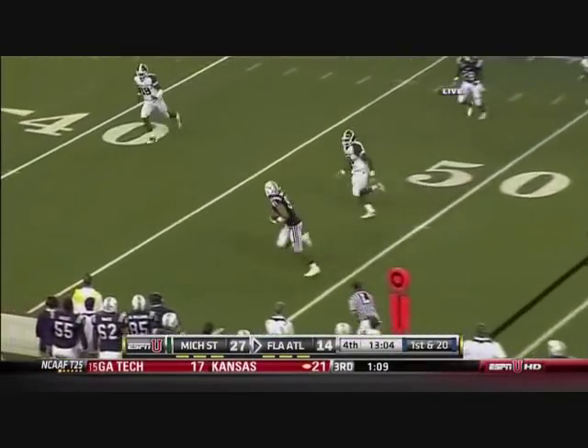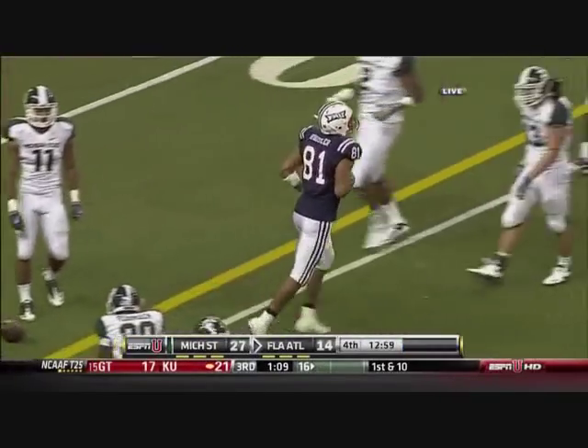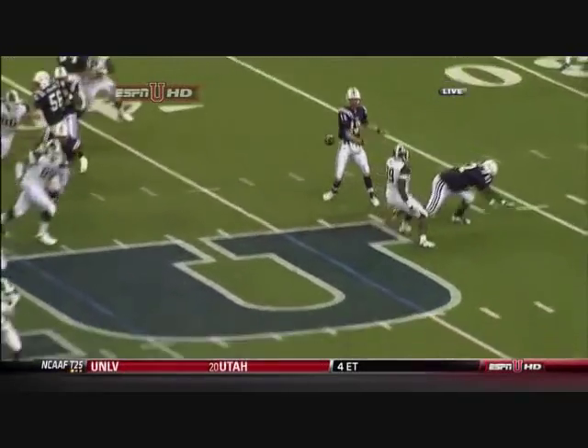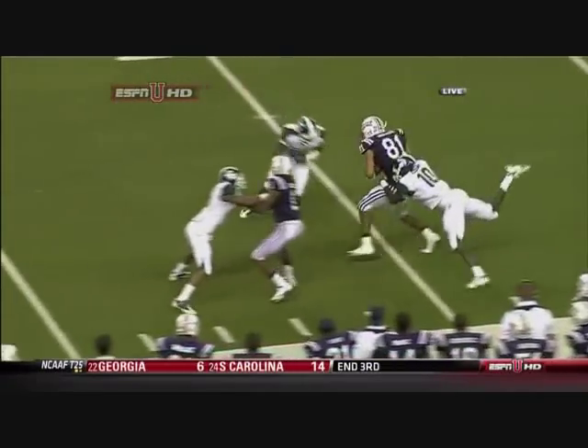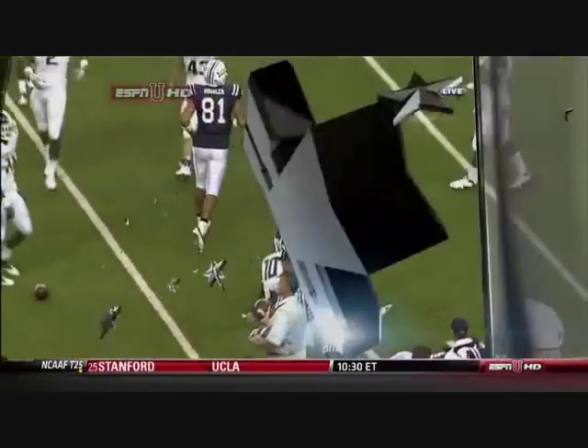The tight end back in play — Haussler to the 40, just shy of a first down. It's miscommunication in the secondary, and this is too easy. You see Greg Jones coming from inside out, you see Chris Norman coming from inside out, but you see the corner at the bottom of the screen — he's got to come up.